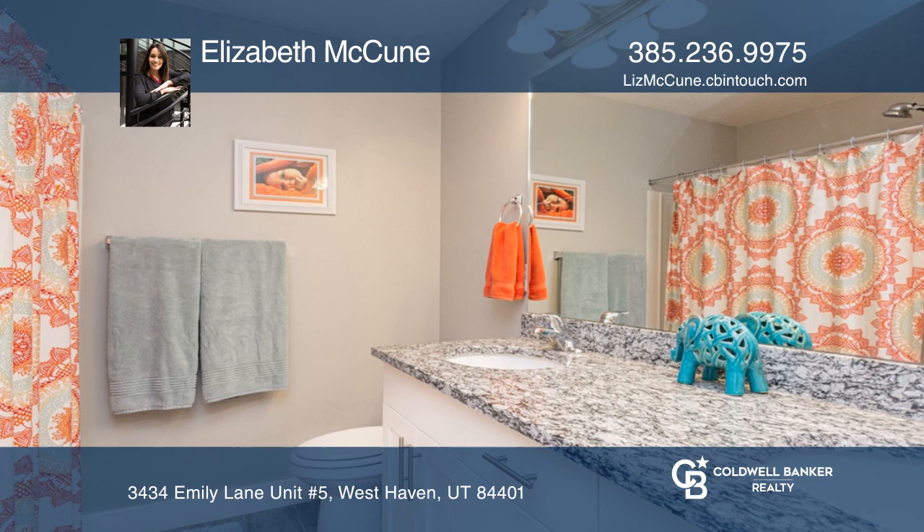The open-concept kitchen and living room is ideal for gatherings. The covered patio with mountain views awaits your summer nights. Check out this must-see home by scheduling a tour with Elizabeth McCune.